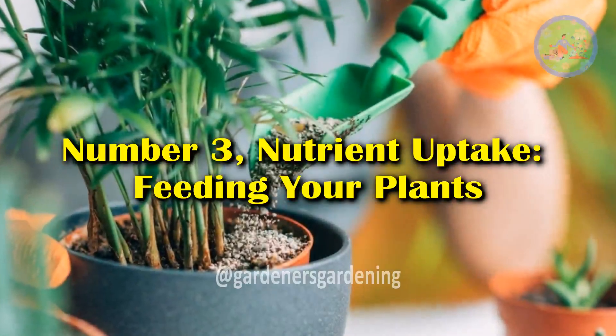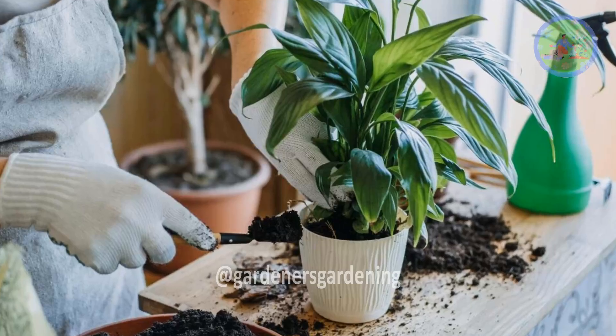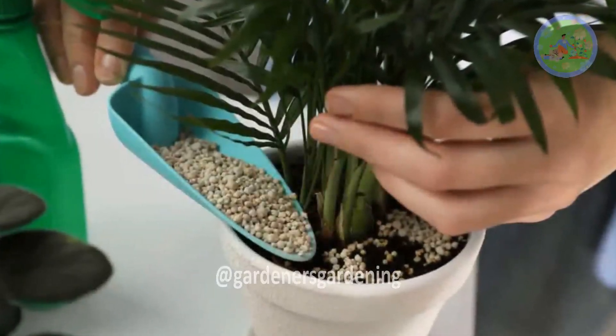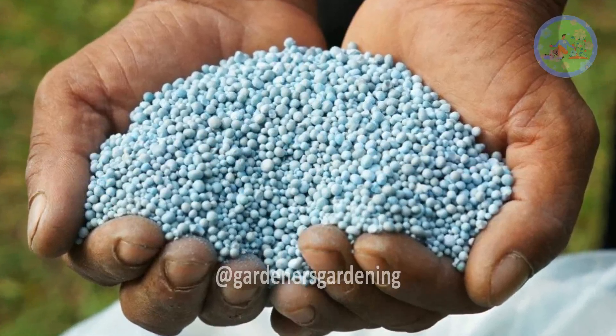Number 3: Nutrient Uptake — Feeding Your Plants. Plants require a range of nutrients to grow, most of which they absorb through their roots. The primary macronutrients are nitrogen, phosphorus, and potassium, often represented as the NPK ratio on fertilizer labels.